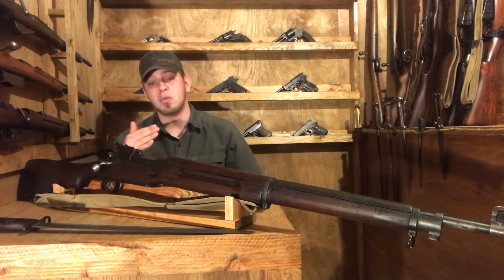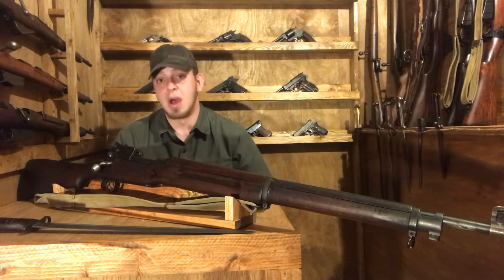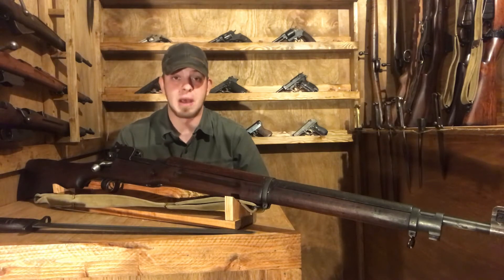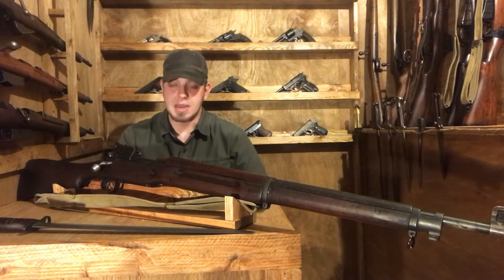Especially in World War II, after the massive loss of arms at Dunkirk, the P14s still in British arsenals were now worth their weight in gold, as the Brits had just lost a significant amount of their armaments. The gun would be re-designated as the No. 3 Mark I in 1926.